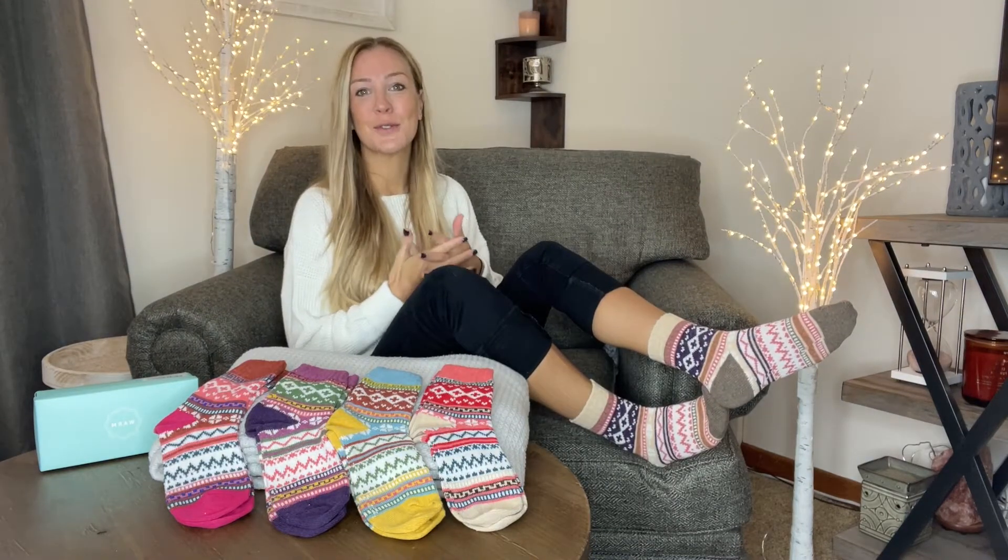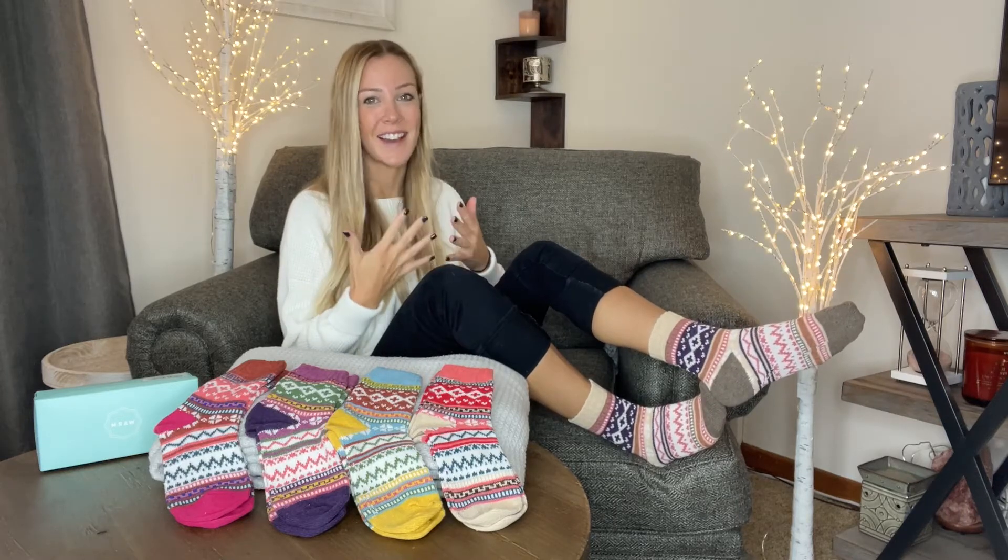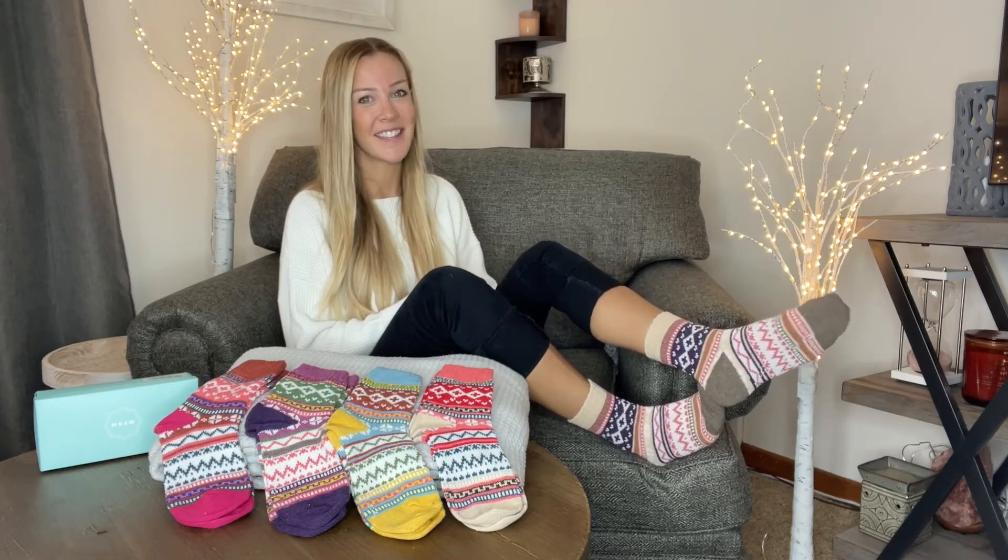Go get yourselves your own five pack of super comfy warm wool cozy socks and be just as happy. I hope you enjoyed this video — thanks for watching!